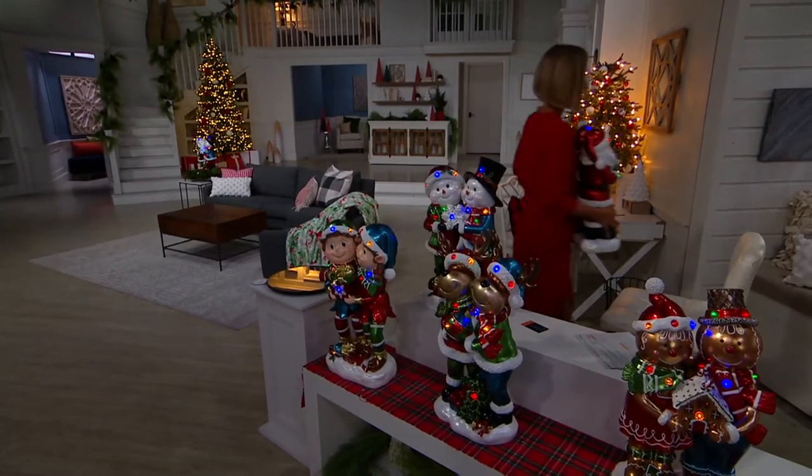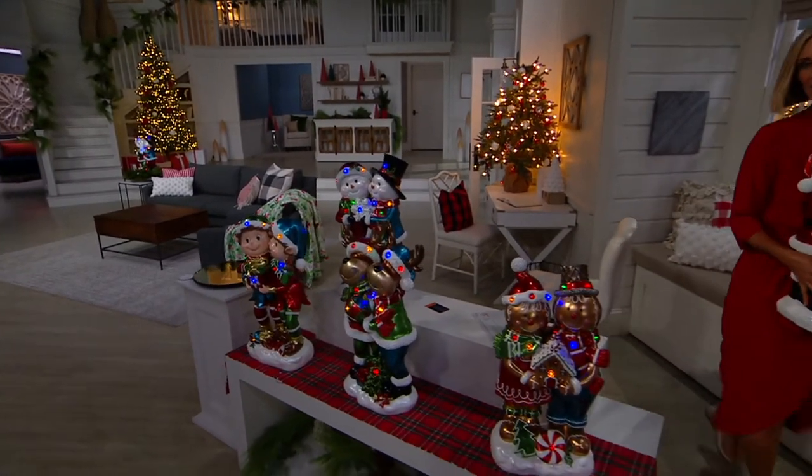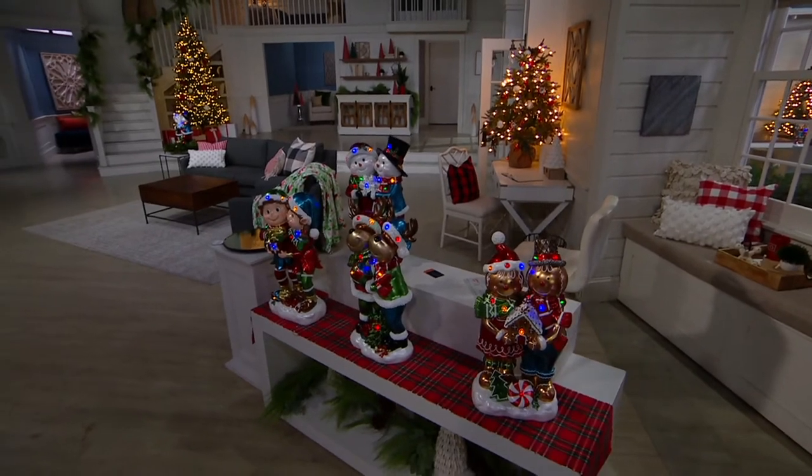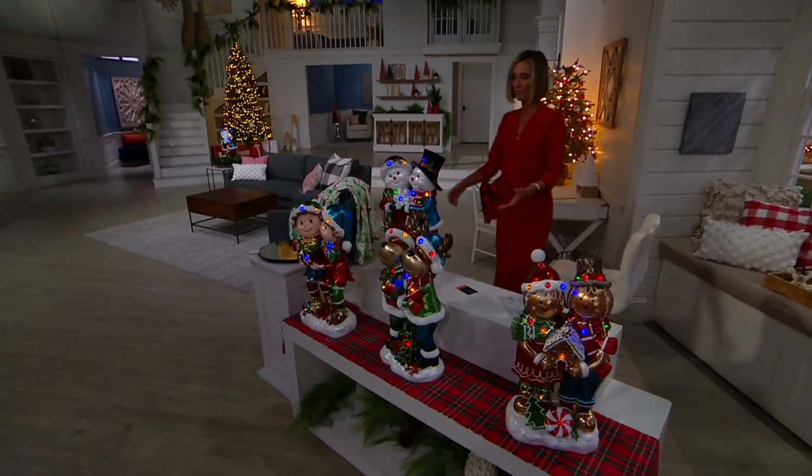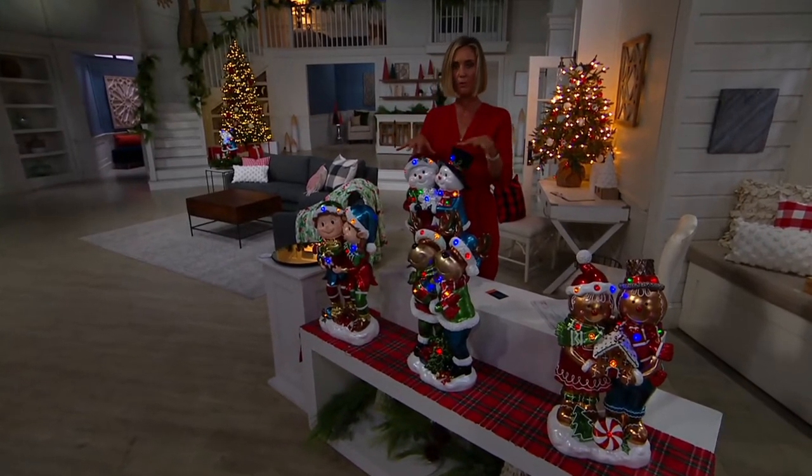Mr. and Mrs. Claus is completely gone. Just kidding. And then last but not least, right behind there is your snow couple — your snowman and woman, or snow couple, or snow people, or snowmen.